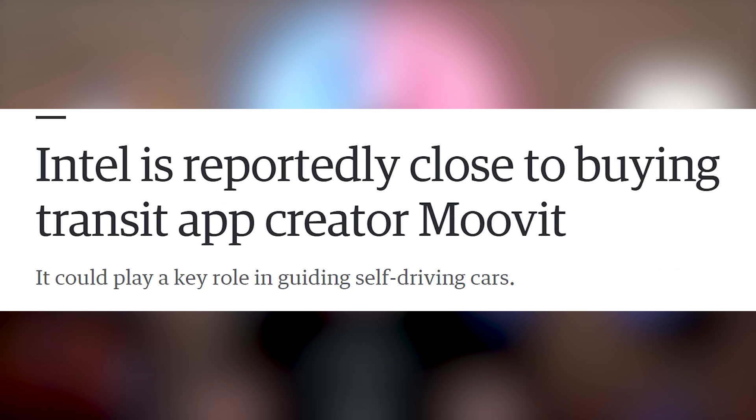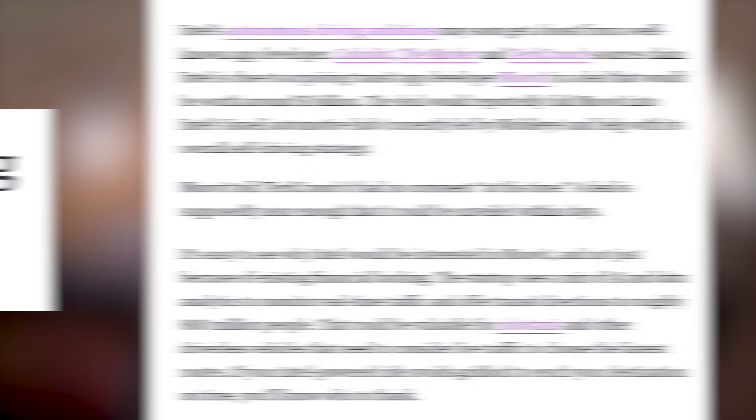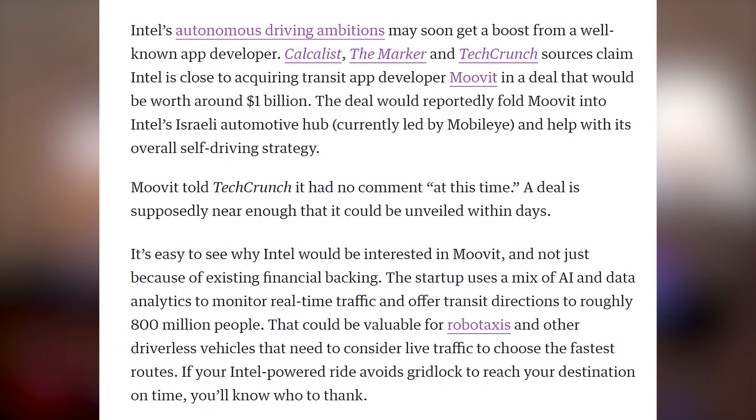But Intel still has plenty of money in their pants because they're looking to buy out the transit app company known as MoveIt. They're looking to acquire the app developer for around a billion dollars, and it would help fold MoveIt into Intel's Israeli automotive hub to work on their self-driving strategy.